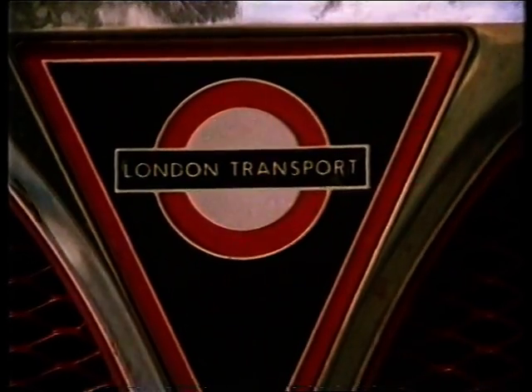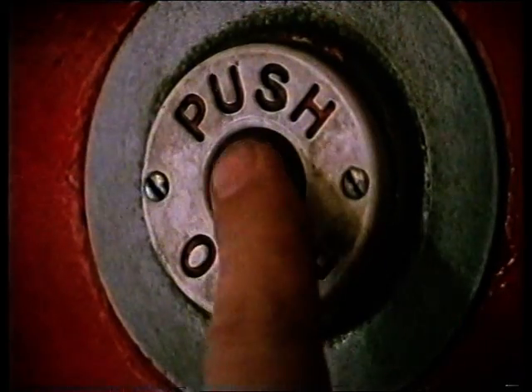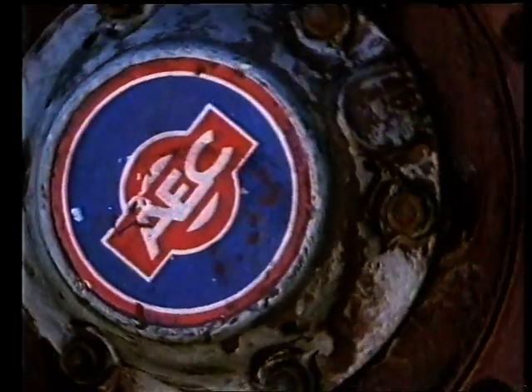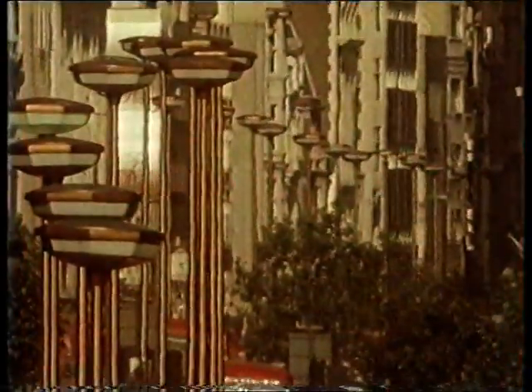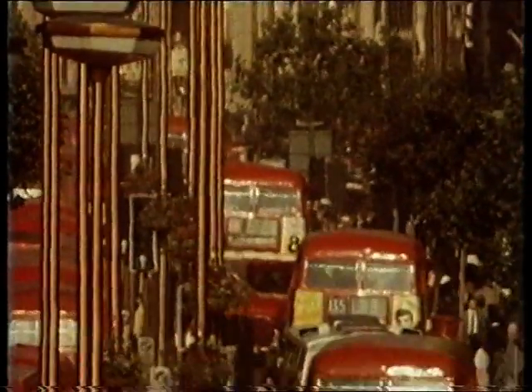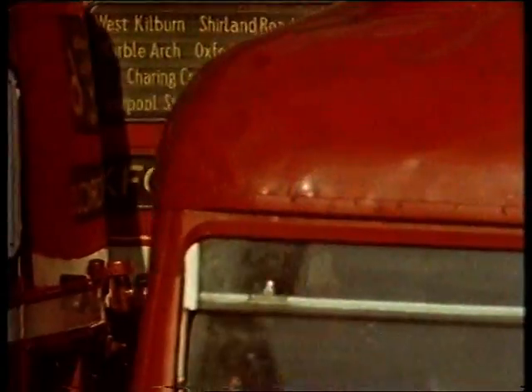It was built to last 17 years, but the Red RM Routemaster Bus is driving into its fourth decade.